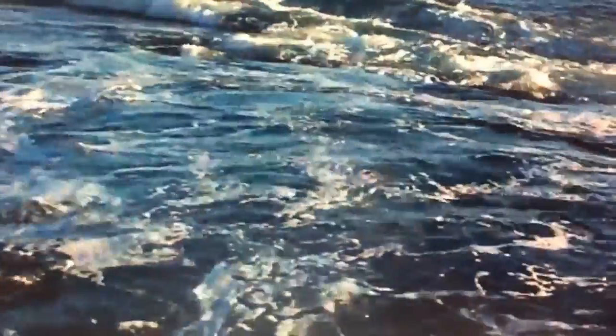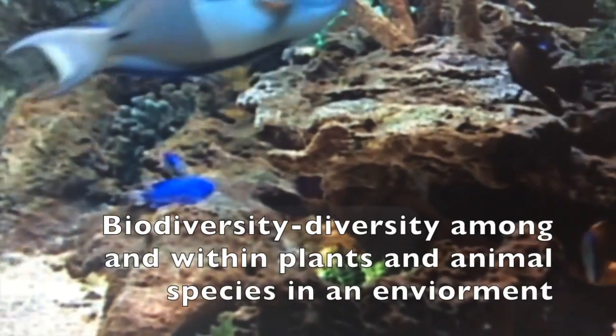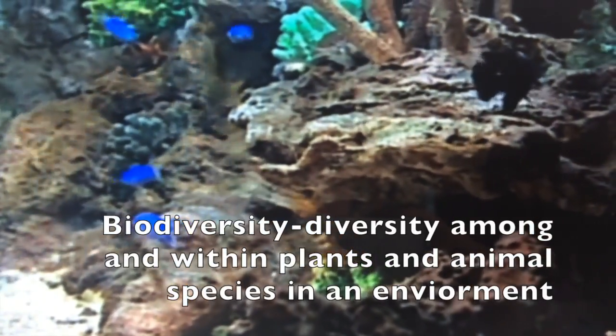The Pacific, the Atlantic, the Indian, the Arctic, and the Southern. The salty waters contain lots of biodiversity, forming many complex ecosystems.